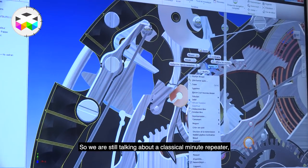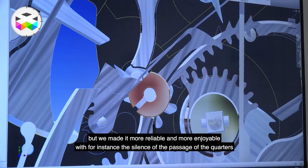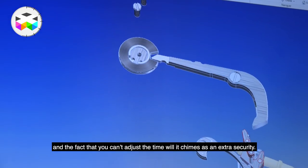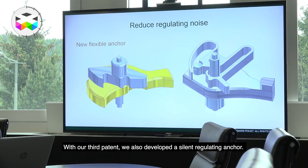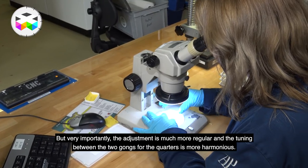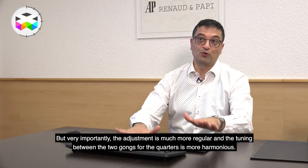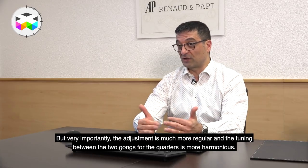In reality, we are still working with the classic minute repetition, but we have made it more reliable — what I would call 'fiabilised' — more comfortable by silencing the winding mechanism, and more secure by making it impossible to set the time while the chime is sounding. The third patent concerns a silent regulating spring. Above all, this yields a much more regular regulation and a better chord between the two tonalities, because when the quarter is struck there are two tones, and a better chord between them makes everything very pleasant.